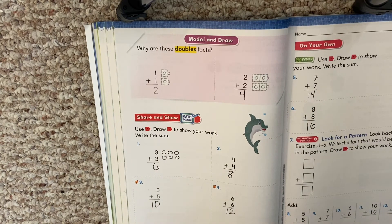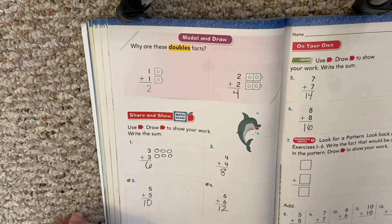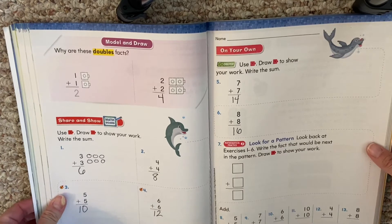Boys and girls, it is easier if we have those memorized, so it's something we want to practice. If you don't know your doubles facts, that's something you want to work on. It'll make the rest of this chapter easier.